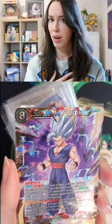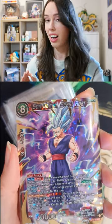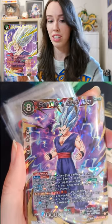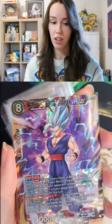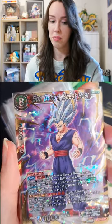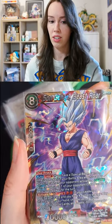Beast Gohan! I tried so hard to find the SPR version of this, but I could not find it, and some people didn't even know what I was talking about. So I was happy that I found this, but I think I'm just going to have to buy some boxes of Critical Glow and try and pull it myself.